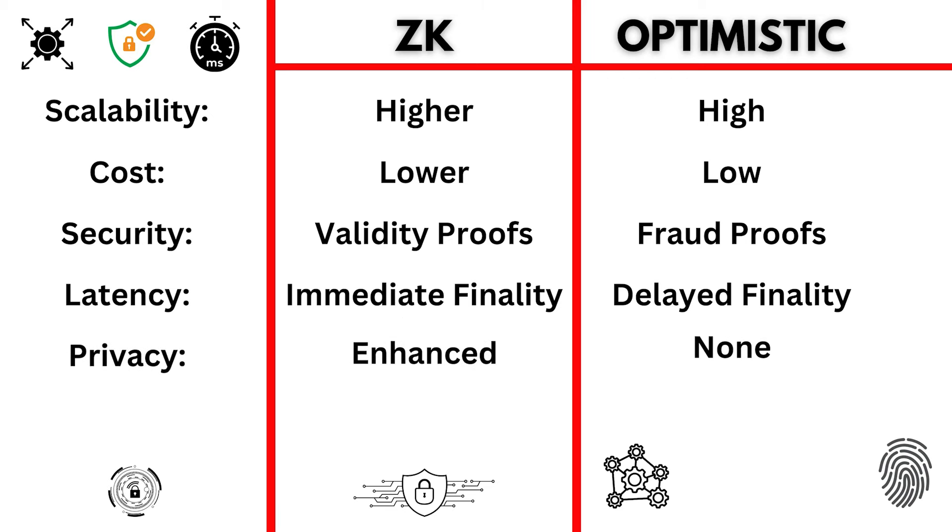Privacy is another key difference. ZK rollups offer enhanced privacy through zero-knowledge proofs, whereas optimistic rollups do not inherently provide privacy features.